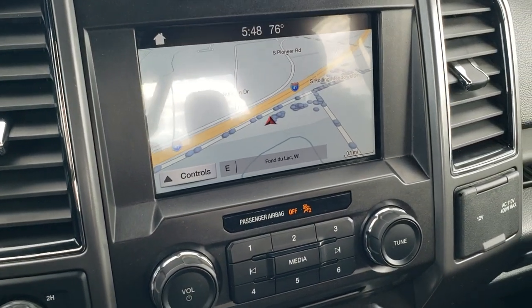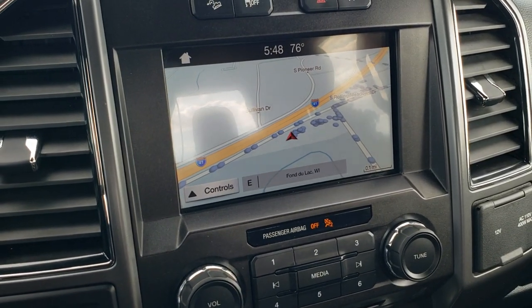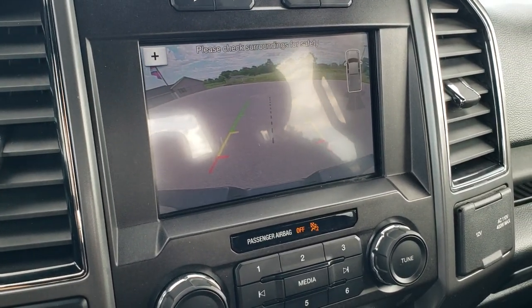This one has the Sync radio with AM, FM, and SiriusXM radio capabilities, as well as the factory navigation system. This is also where your backup camera shows up.